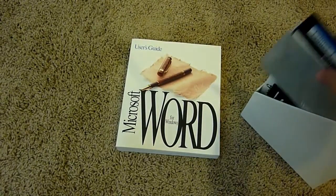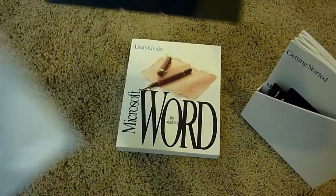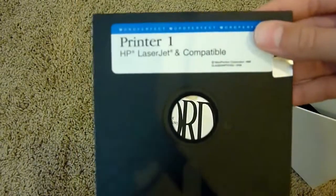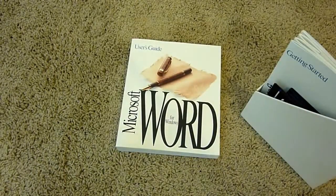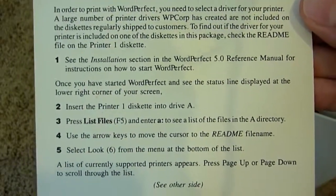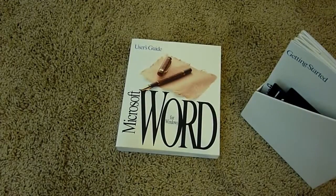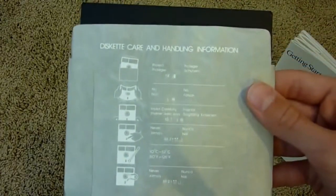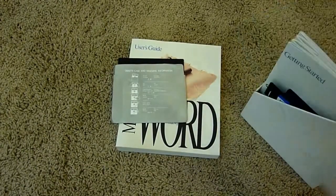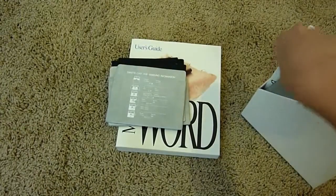I'm interested to see what these five and a quarter inch ones are. It looks like it's WordPerfect. These are the actual floppy disks — that's where they got their name from, because they are floppy. We got some printer disks: Printer 1, printer help. Word to print with WordPerfect on the other side. There's Disk 8 with care and handling information. And then Printer 2, Printer 3 Dot Matrix, Printer 4 Laser — so we have all separate printer disks.